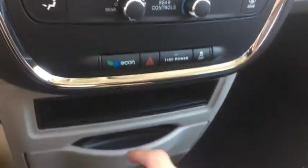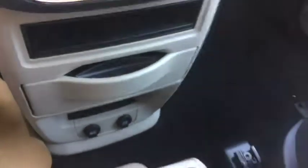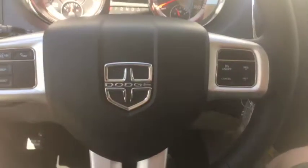So once again this is a 2017 Dodge Grand Caravan. Come check it out today at Davis Dodge in Fort McLeod and let's see if we can get you in your new ride.